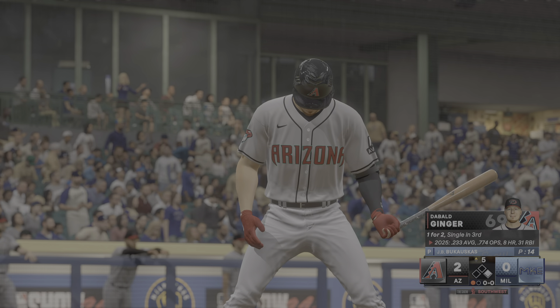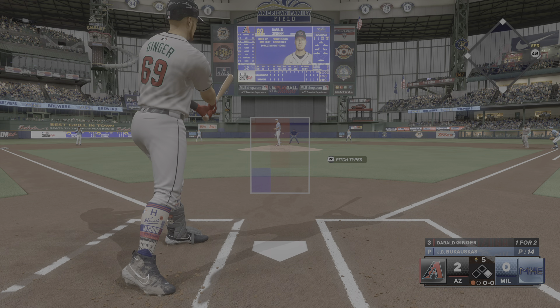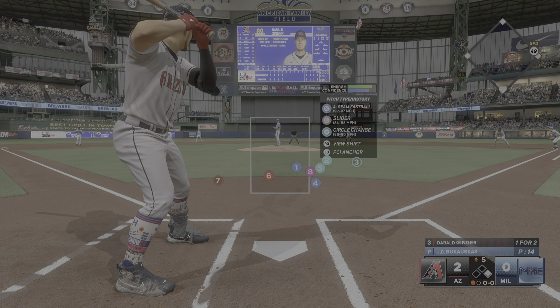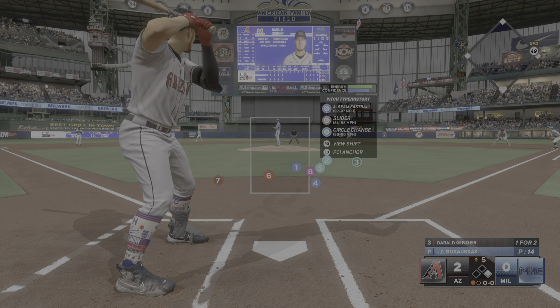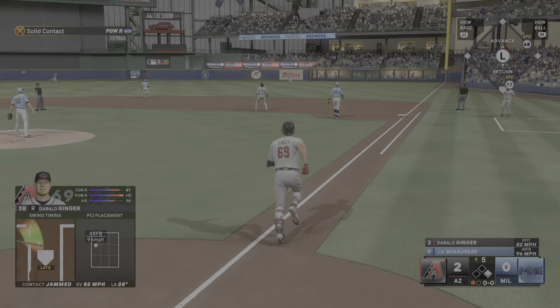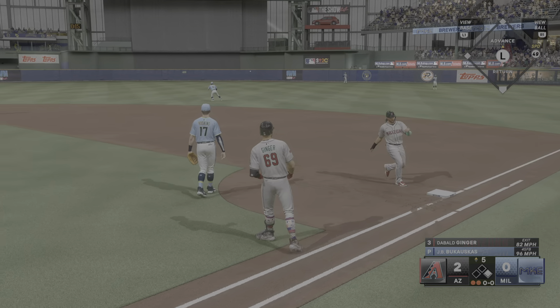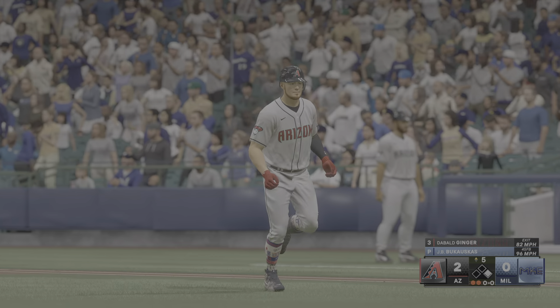Still a 2-0 ball game, top of the fifth, runner on first and one away. J.B. Bukaskas is now on the mound for the Brewers — he hits 97 on the four-seamer, 90 on a circle change, and only 88 on the slider. Four-seamer on the inner third sent out to right field, caught by the right fielder. Not a base hit, not even going to advance a runner on that one.